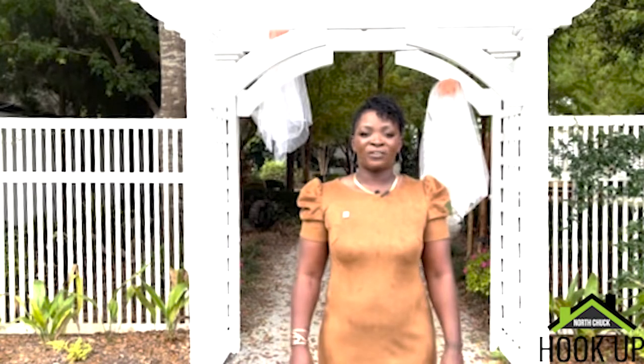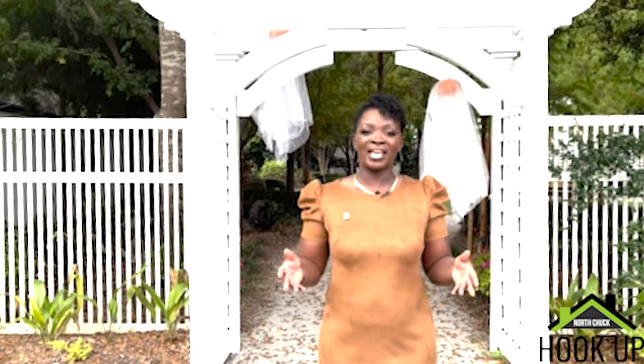Welcome to another episode of The North Chuck Hookup, the one show that gives you the best of Charleston and Charleston living. I'm Alicia Brown, Buyer Specialist with the Chapman Group at Carolina Elite Real Estate, and today you're hanging out around town with Alicia Brown. So today we're visiting one of my favorite preserves, Cypress Garden.